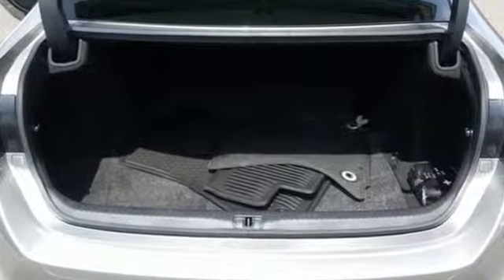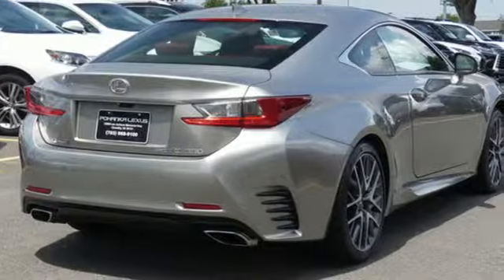The Car Connection explains: for true Lexus fans, the RC's interior is fitted to a good standard.